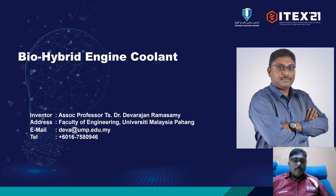Hello and good day. My name is Associate Professor T.S. Dr. Demarajan Abusami. I am from the Faculty of Engineering at the University of Malaysia Pahang, and my contact number and email is as stated here.